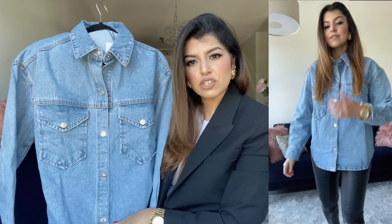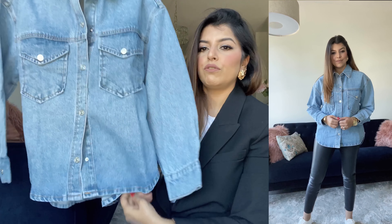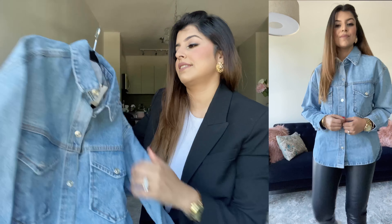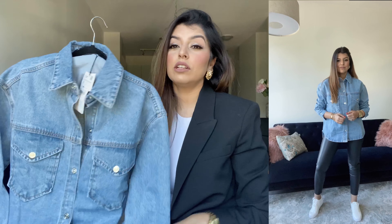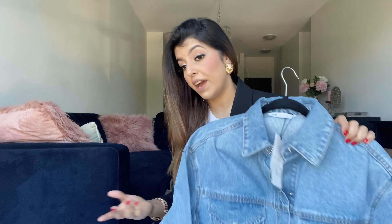It has a beautiful arc to the hem, the shape is really good, and the quality is fantastic. This retails for $49. If you're on the lookout for a denim jacket or a shirt, you can definitely give this a try as well.